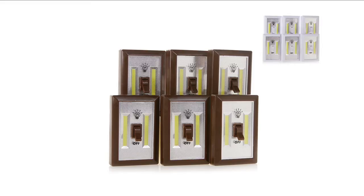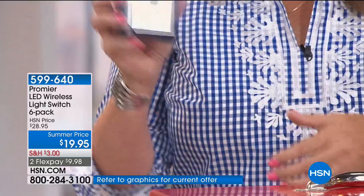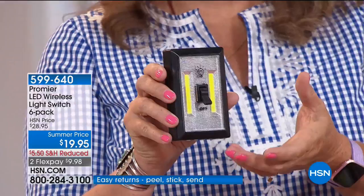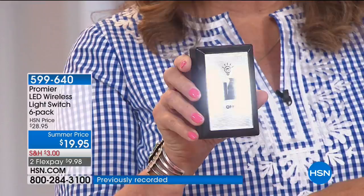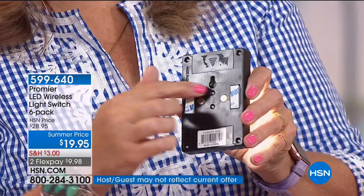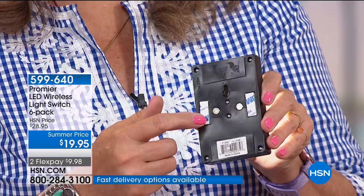The Premier Switch Lights are something everybody needs. I posted on my Facebook that I was presenting these — people came out of the woodwork. It's a six-pack of LED lights with intuitive design — it looks just like a light switch, you flip it on and it's a light. You can mount them virtually anywhere using a hanging hole, 3M brand double-stick tape, or magnets.